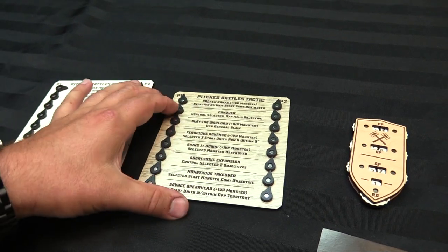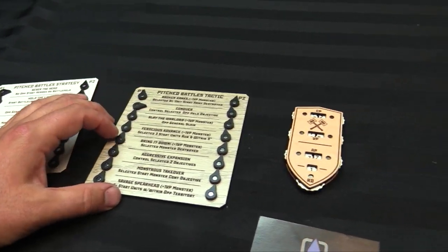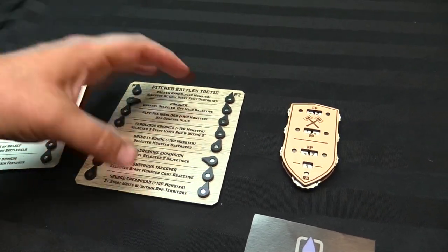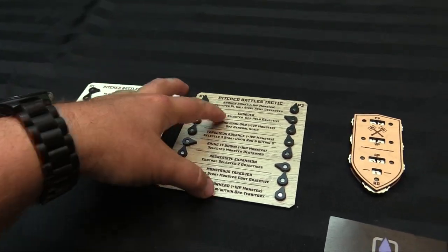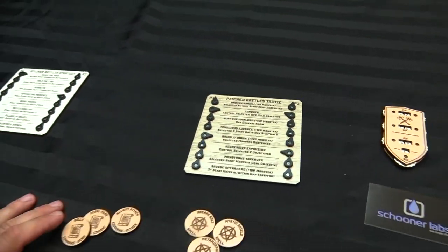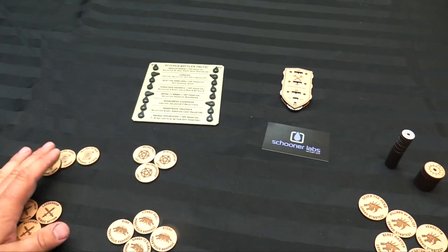For battle tactics, you actually have the description here too. Let's say I tried To Conquer — control a selected opponent-held objective — then Bring it Down to destroy a monster, then Aggressive Expansion. You'll know which ones you've tried and which ones you haven't just by sorting through them. I really like these because they tell me what each tactic is.